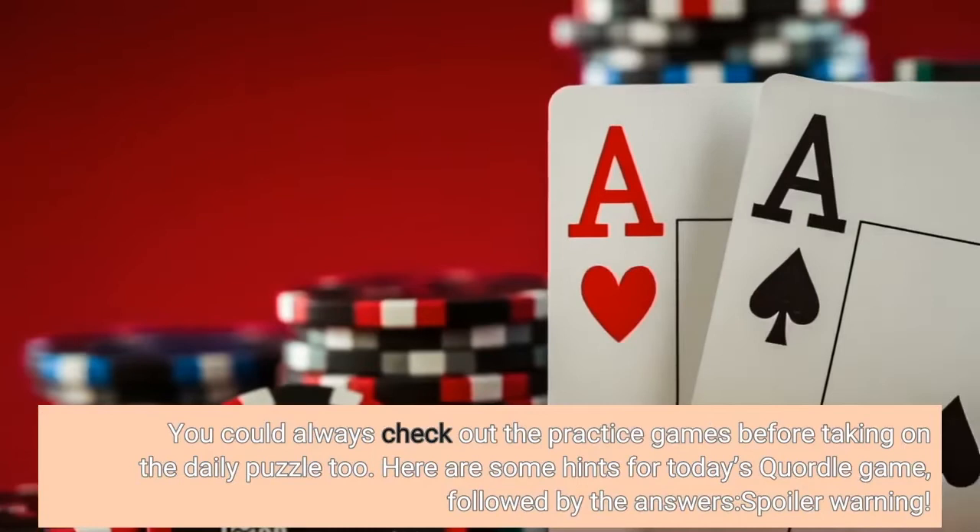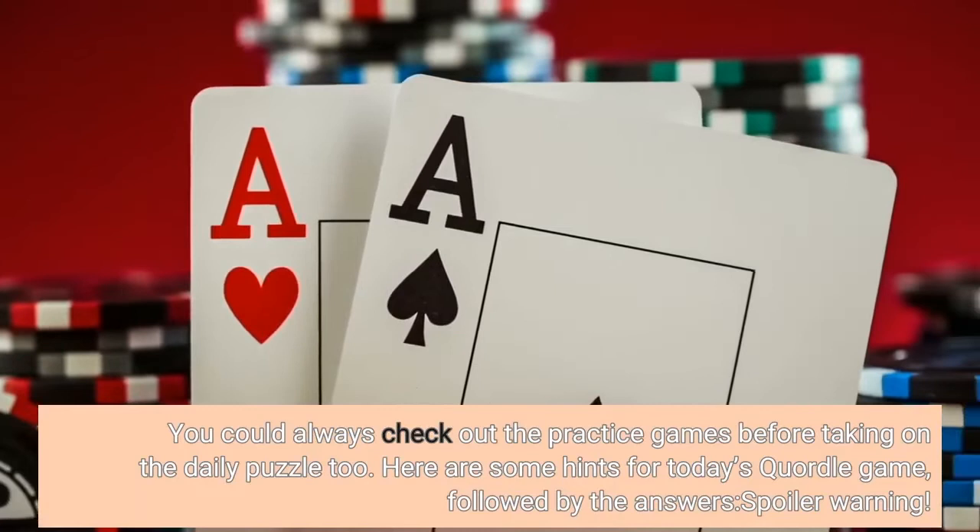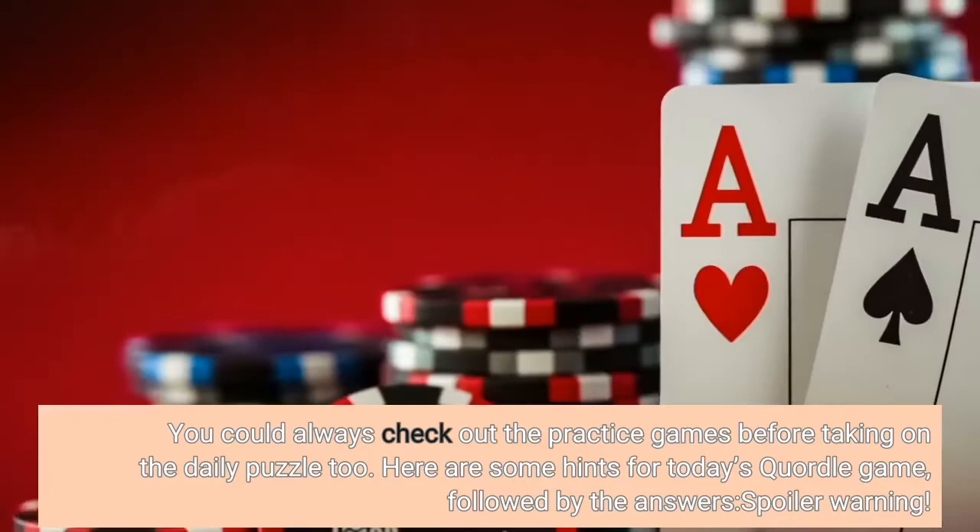You could always check out the practice games before taking on the daily puzzle too. Here are some hints for today's Quartal game, followed by the answers — spoiler warning.